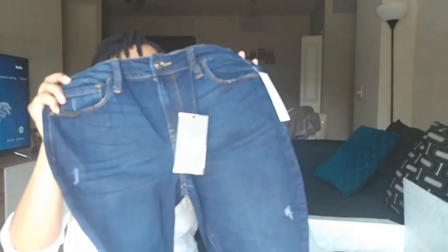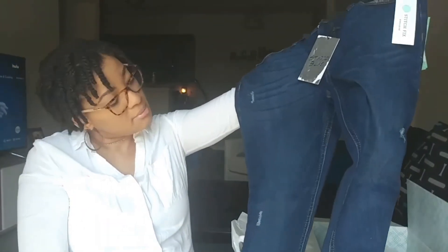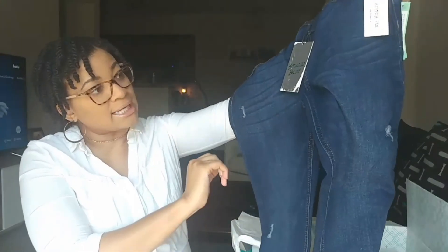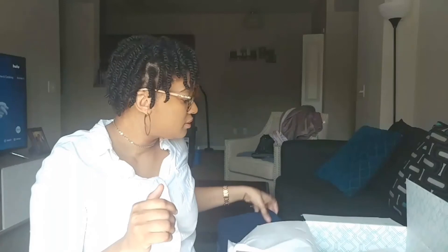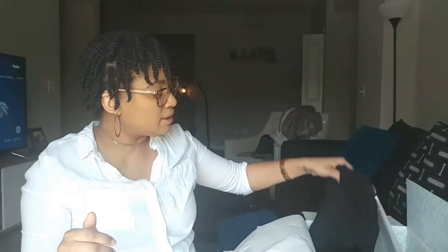All right, we've got some jeans here. They look comfy — look like your standard jeans, nothing too out of the way. They have some distressing on the side, but nothing too out of the ordinary. Oh, Chase — do you like these jeans? That's our dog — sorry, he has to put his nose on literally everything.